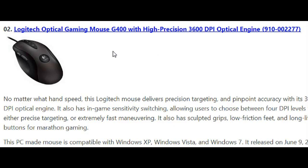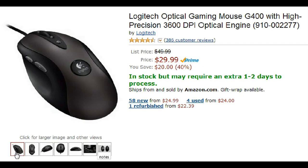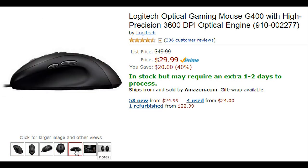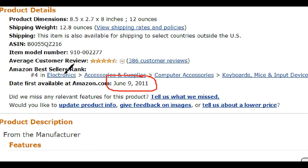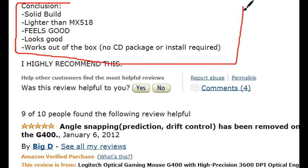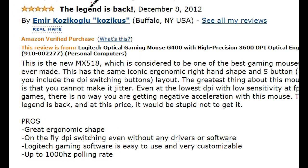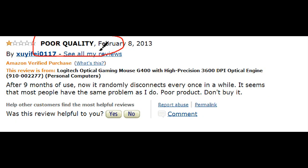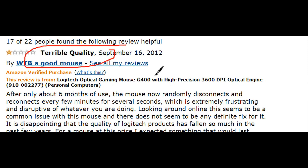Number 2 is the Logitech Optimal Gaming Mouse G400 with high precision 3,600 DPI Optical Engine, selling for $30.00, released June 9, 2011. It's currently ranked number 4 in the webcam category on Amazon. People like that it is lightweight but the quality is good — you're definitely getting what you pay for. They also like the on-the-fly DPI switch when going between tracking and sniping. A couple of people are complaining that it randomly disconnects every once in a while, so look out for that.